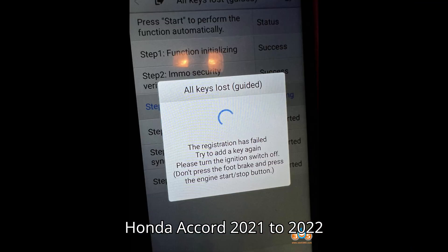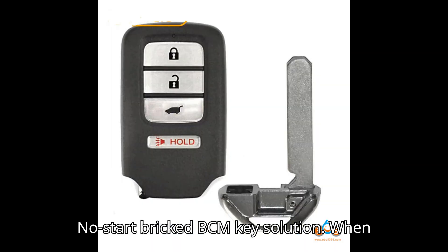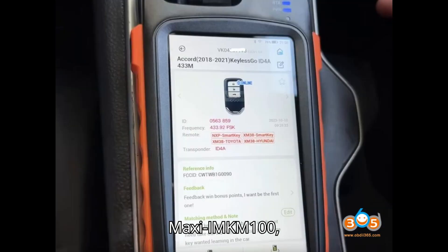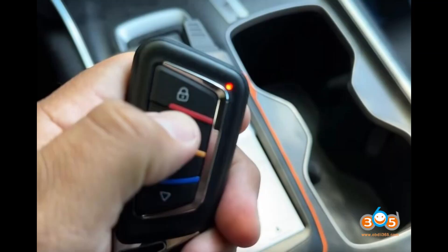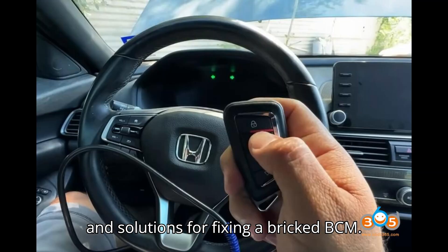Honda Accord 2021 to 2022: No-Start Bricked BCM Key Solution. When attempting to program a smart key for the new Honda Accord 2018+, using devices like AutoMaxi IMKM100, IM508, or IM608, it is crucial to follow certain tips to avoid bricking the body control module (BCM). Here, we provide tips to prevent bricking and solutions for fixing a bricked BCM.